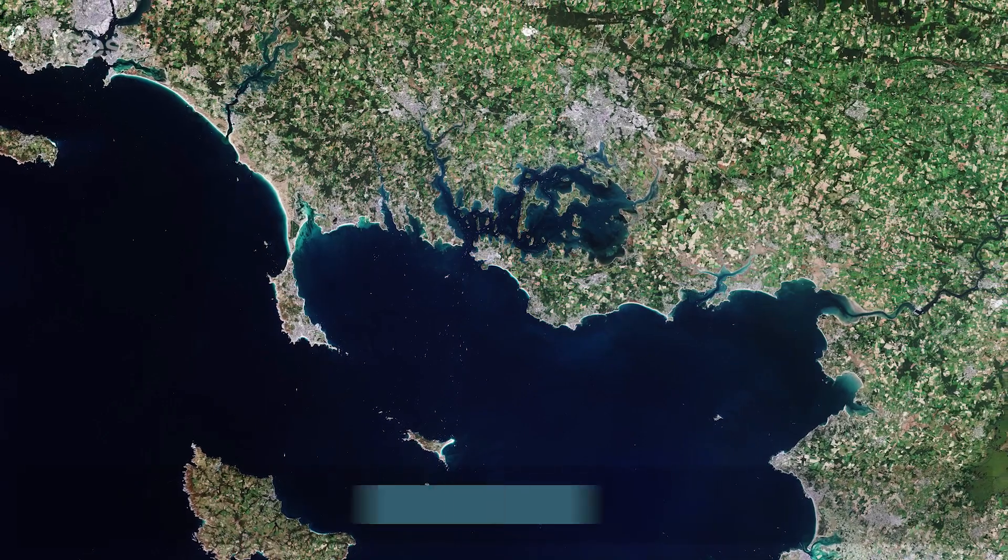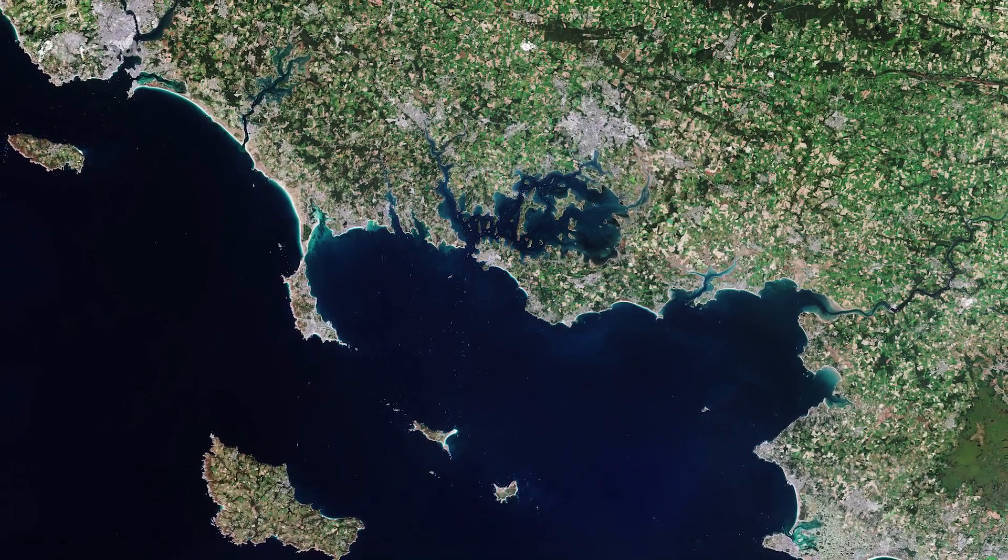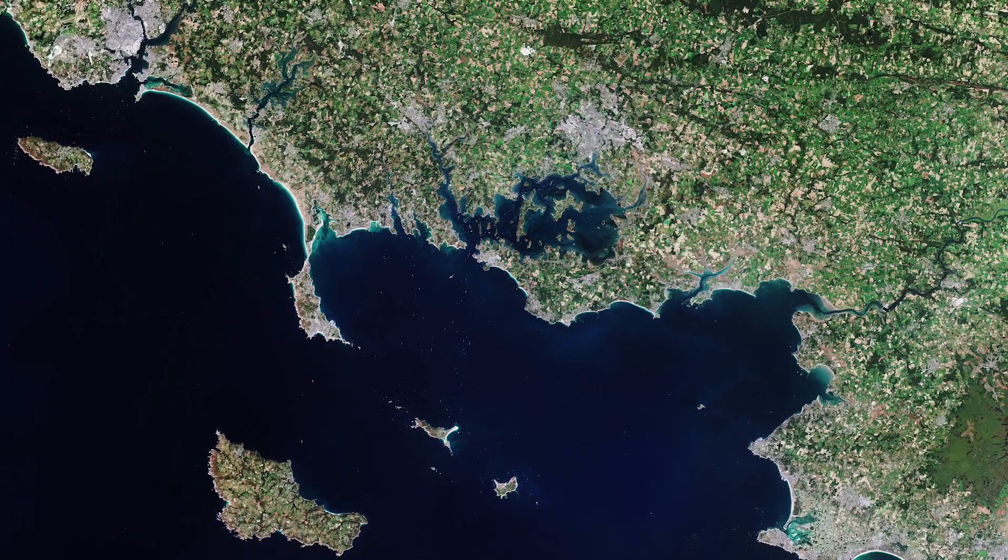Welcome back to Earth from Space. Today, Copernicus Sentinel-2 takes a look at Morbihan, a French department in the south of Brittany.